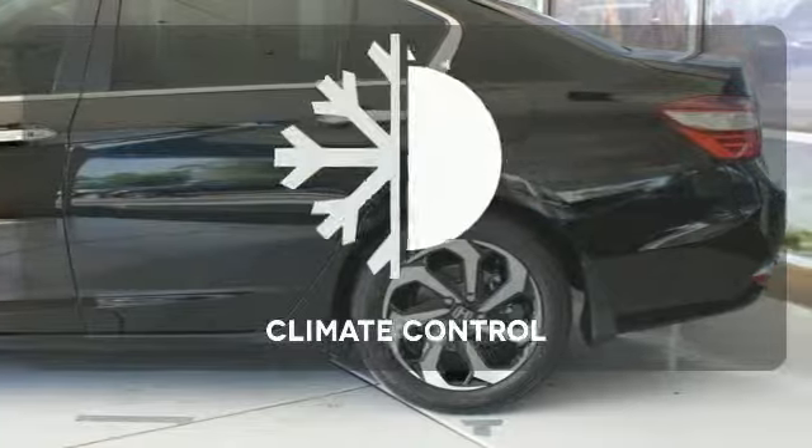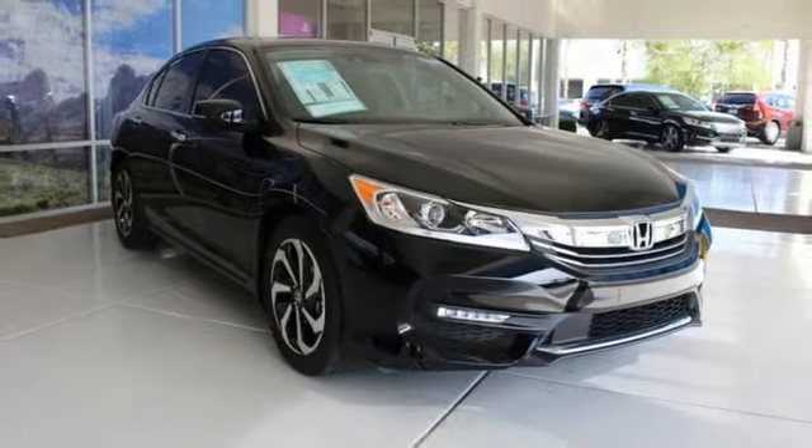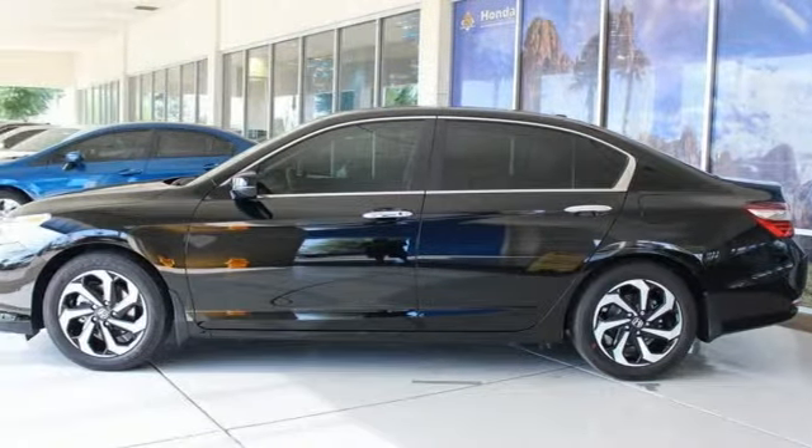Select the perfect temperature with climate control. Exceptional, reliable, with luxurious looks. Come in for a test drive.